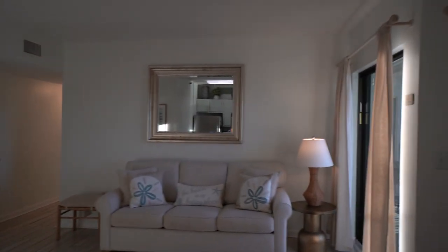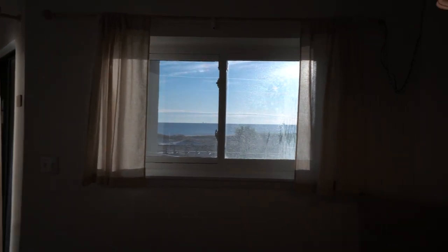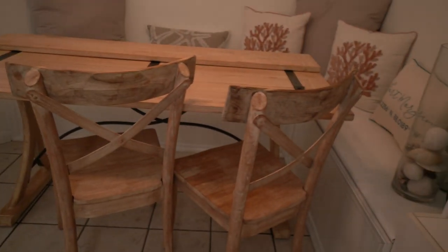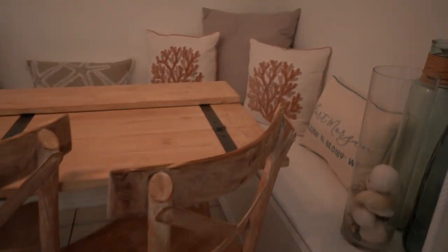You've got views of the beach right here from the kitchen, and there's the cutest little dinette banquette area with storage space underneath the benches.